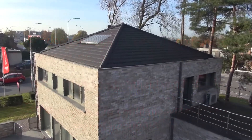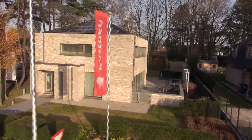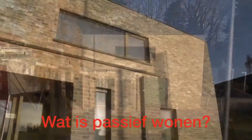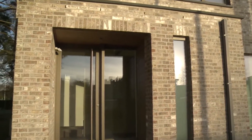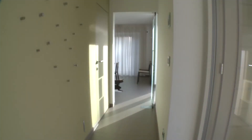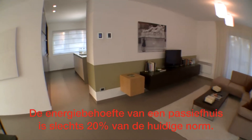In een passief huis wordt er bijna niet meer actief verwarmd, vandaar de naam passief. In een passief huis is er minimum 18 cm vloerisolatie, 18 cm muurisolatie en 36 cm dakisolatie. Deze doorgedreven isolatie zorgt ervoor dat de woning de warmte kan binnenhouden in de winter en de warmte kan buitenhouden in de zomer.